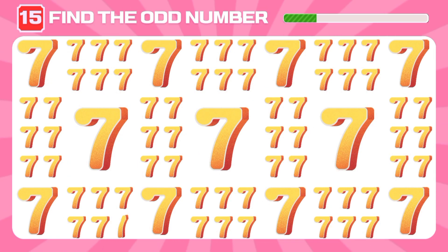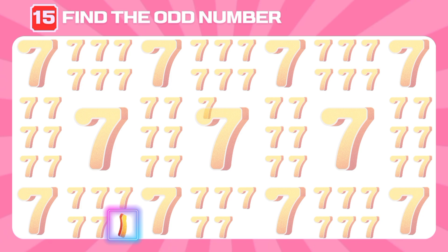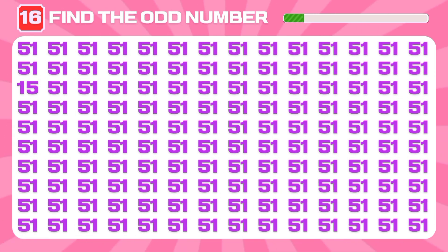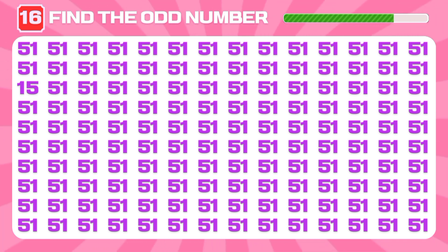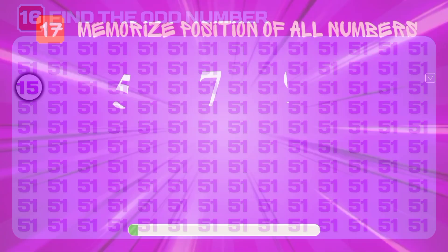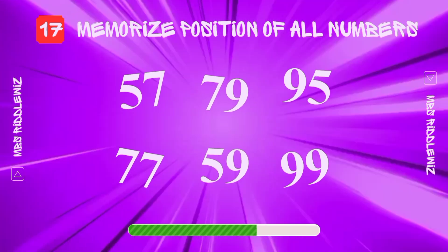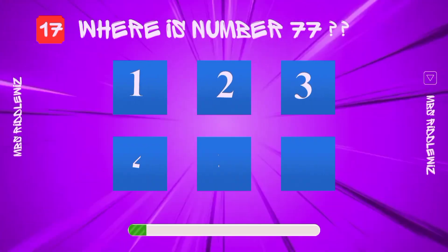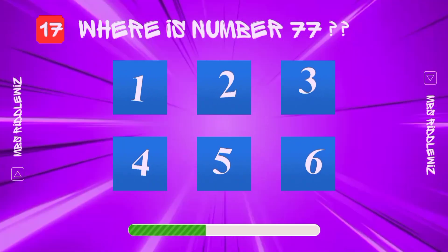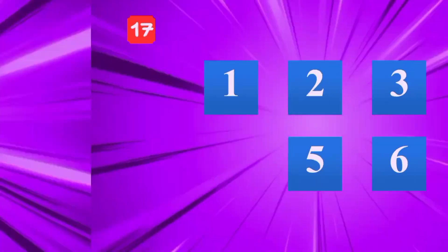I know you can find the odd one out. Can you see the odd number? And here it is — well done! Remember the positions of these six numbers. Okay, where is number 77 hiding? It's right here.